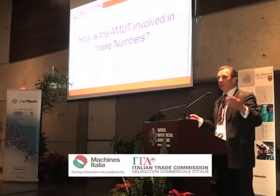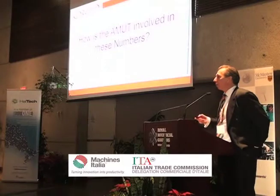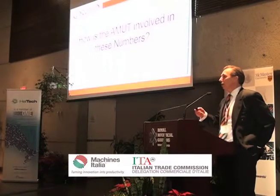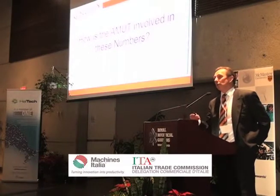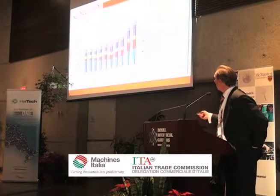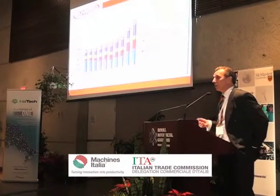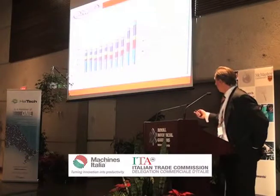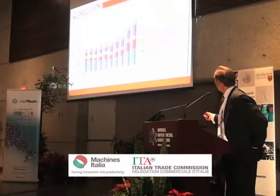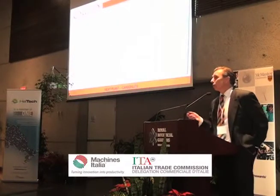We're more of a listening type of company that creates the machine power. Since 2006, that was when we supplied our first plant for recycling PET in North America. You see the trend going up. And since 2006, these are some of our clients.